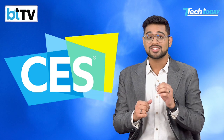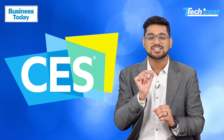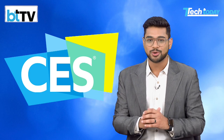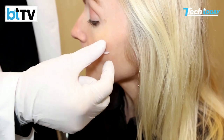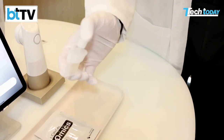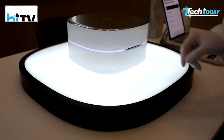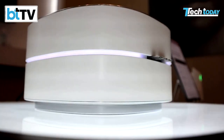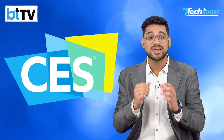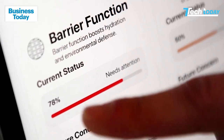Number one: L'Oreal has unveiled the Cell BioPrint, a tabletop device that delivers personalized skin analysis in just five minutes. You place a facial tape strip on your cheek, soak it in a buffer solution, and load it into the device. Using cutting edge technology, it analyzes your skin's biological age, predicts ingredient effectiveness, and flags potential skin issues before they even appear. This tech promises to make personalized skincare smarter and more accessible.